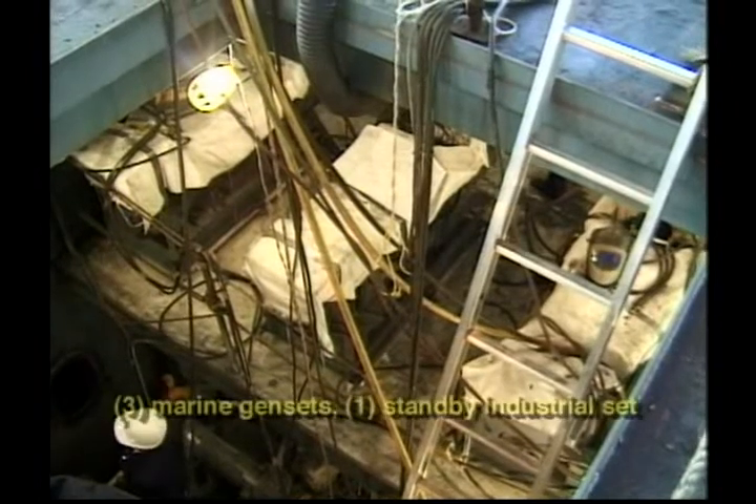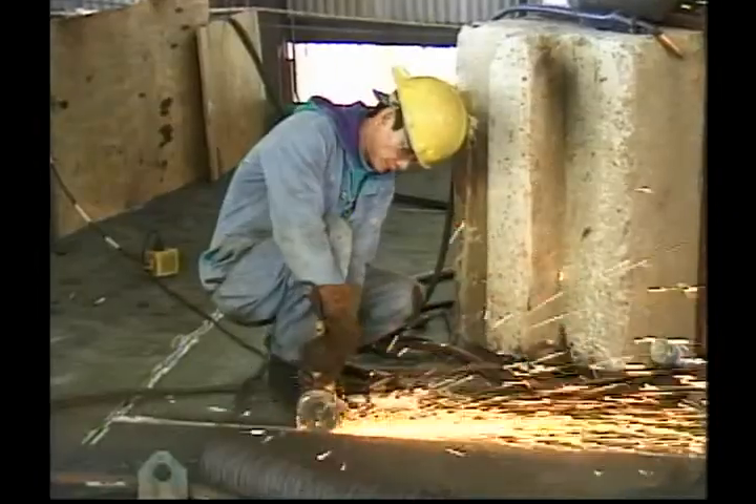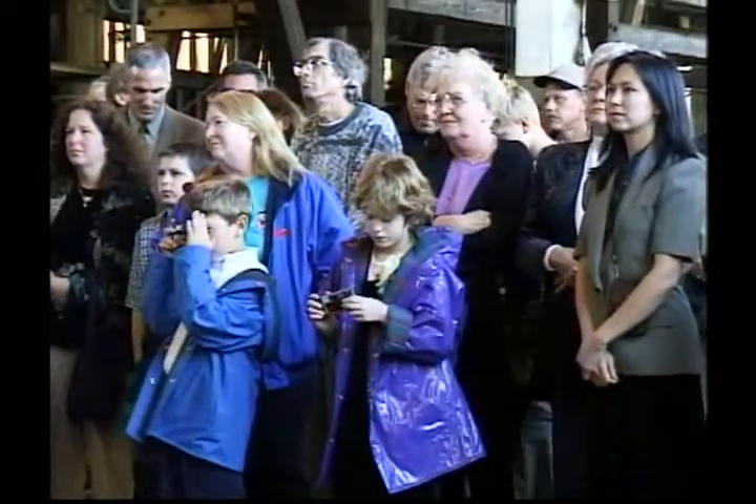The electrical generating power is provided by four 99-kilowatt Northern Lights generators. And the connecting unit, which couples her to the barge, is an intercon made by Intercontinental Engineering with a 50-inch diameter steel pin which connects to the barge.